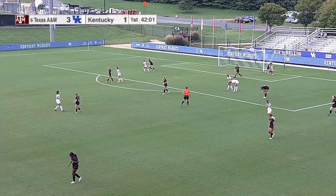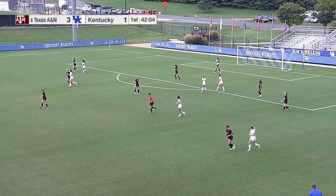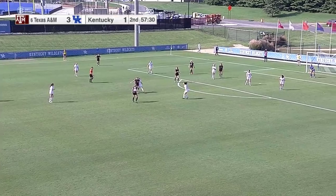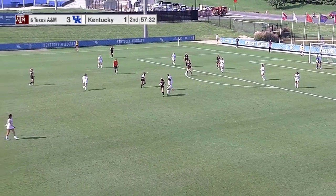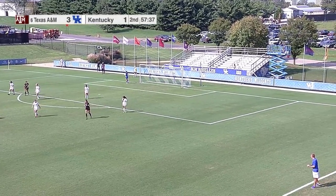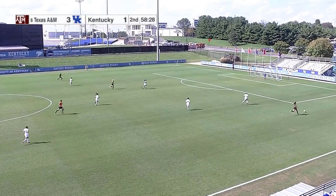What a shot, what a strike — and what a save from the keeper! But right there, the clearance has got to be up and out. That was just right on the ground and you've got nobody. It's just very unorganized right now for Kentucky — just bang it down there and let them go get it.